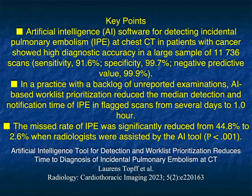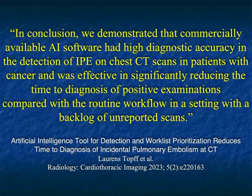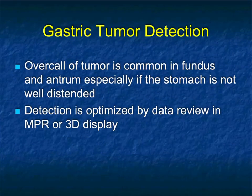Their conclusion was that AI software for detecting incidental PE at chest CT in patients with cancer showed high diagnostic accuracy in a large sample size. Even if you look at all your oncology patients within 20 minutes, the published results show that AI makes you better. It's not very expensive — there really is no good argument against it. Commercially available AI software has high diagnostic accuracy in the detection of incidental PEs on chest CTs in patients with cancer.